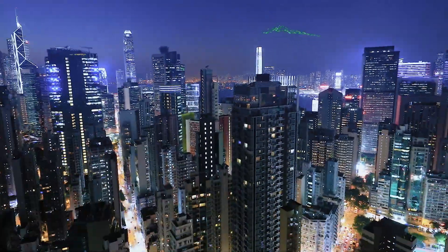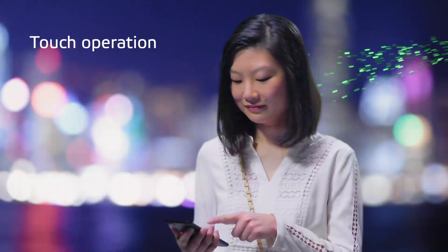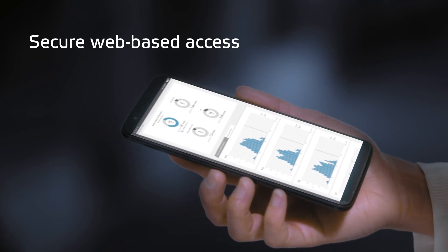Designed for touch operation and secure web-based access from any device, Valmet DNA User Interface makes your daily work more enjoyable and efficient.